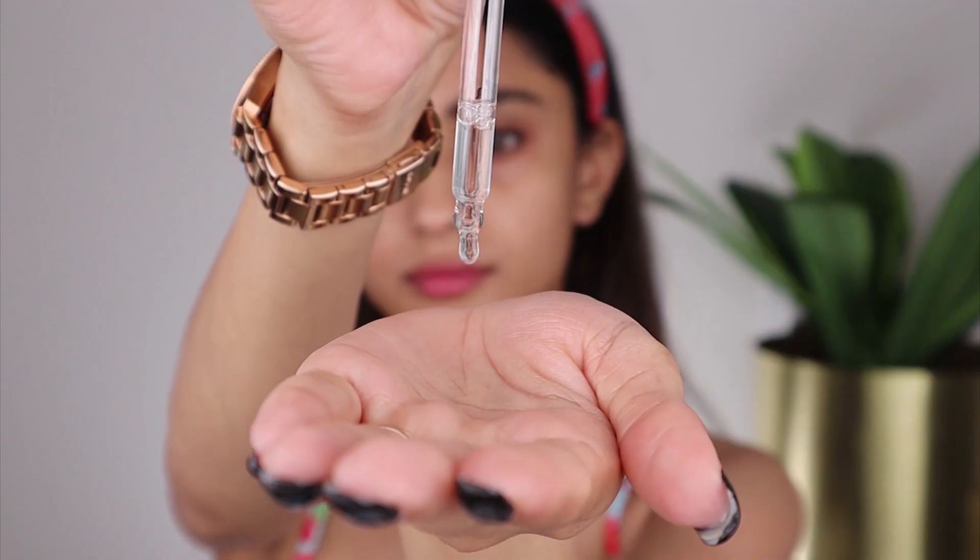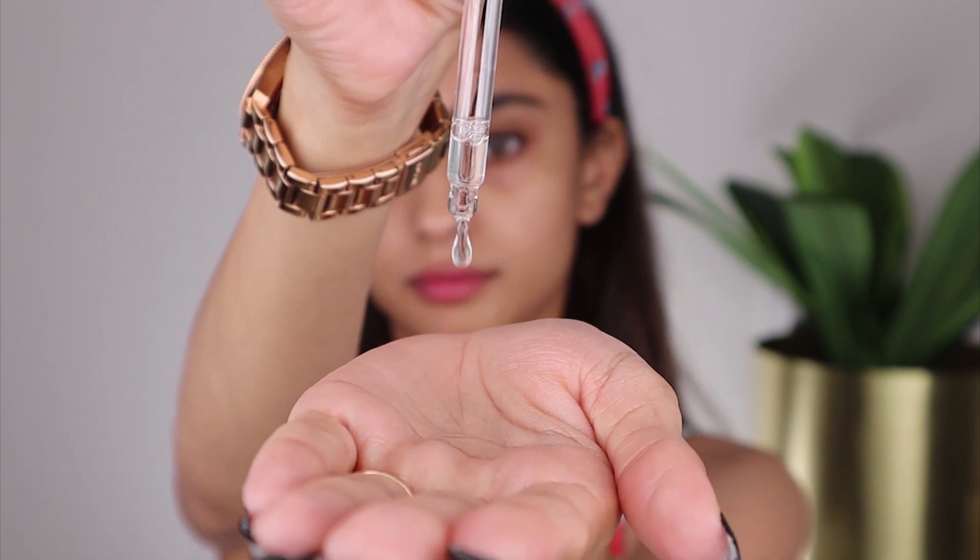I've been using this for the past 12 to 13 days, almost two weeks now, and I really feel that it hydrates your skin intensely. Sometimes I use it alone and sometimes I mix it with my moisturizer. After the age of 20 your skin starts losing hydration, so it's super important to include a hyaluronic acid based product in your skincare routine. This is extremely lightweight and non-sticky — you just have to apply three to four drops and massage it into your skin. You can also mix it with your favorite moisturizer.